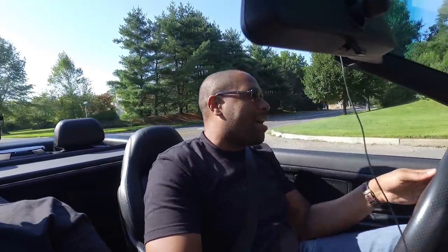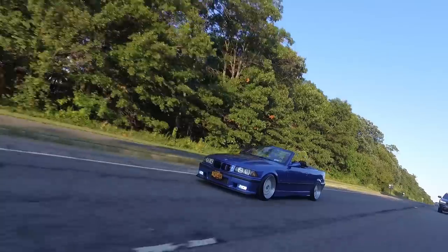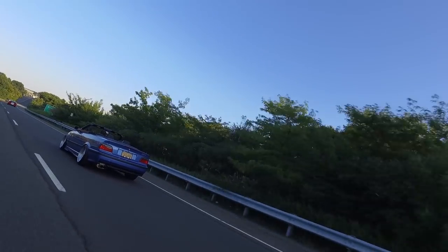Well, at least you gave her something. So there you go guys — that was your nice little highway blast of this beautiful, beautiful, beautiful E36 M3.